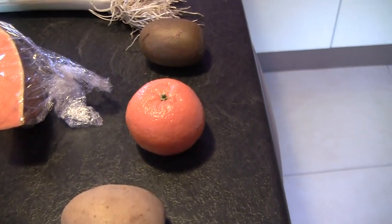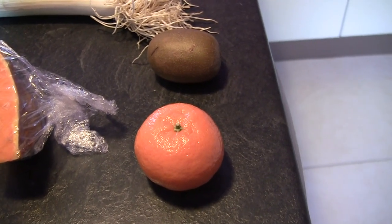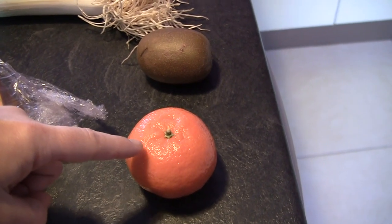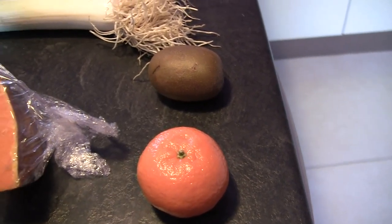Here you can find two kinds of fruits. I don't have orange and lemon, but you can find them now. This one is a clementine — it's the same in French. And this one is kiwi, exactly the same. Very easy to remember.